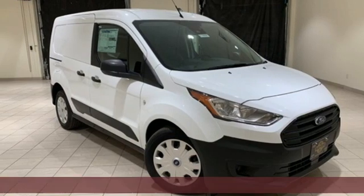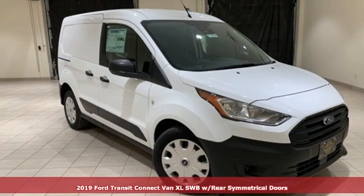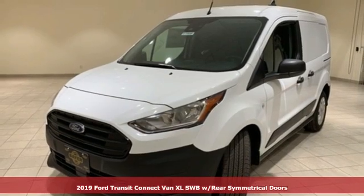It's a new 2019 Ford Transit Connect van. Built on tradition, built to last. Ford.